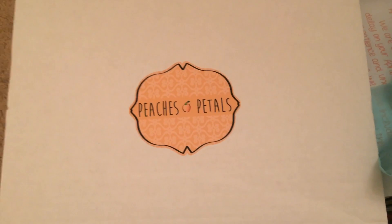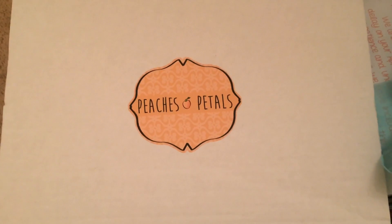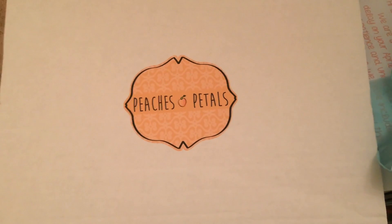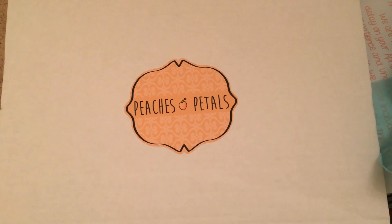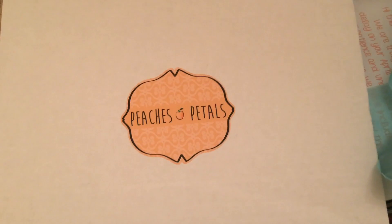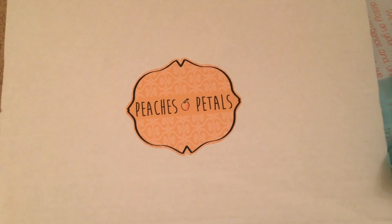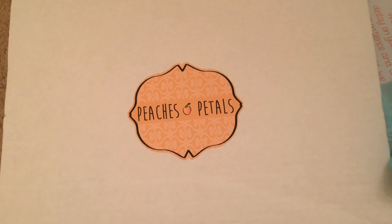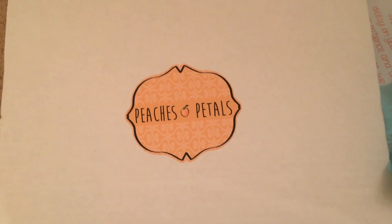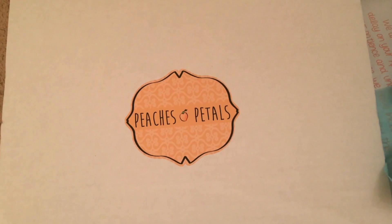It's like a lifestyle box, similar to Pop Sugar Must-Have. However, Pop Sugar Must-Have is $39.99 a month, whereas this is only $19.99 a month. The items aren't quite the same — Pop Sugar does include really high-end items so the value is amazing — but I actually really like the items I've seen in the Peaches and Petals boxes.